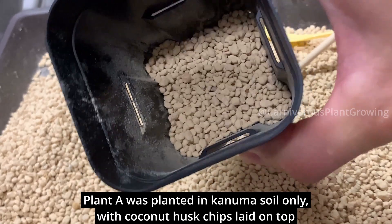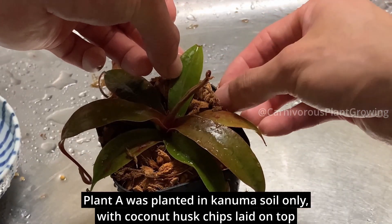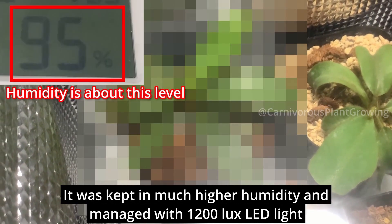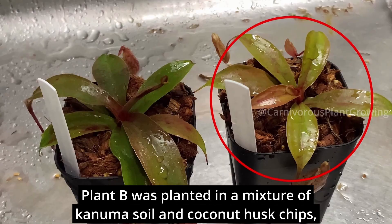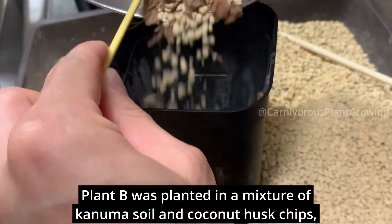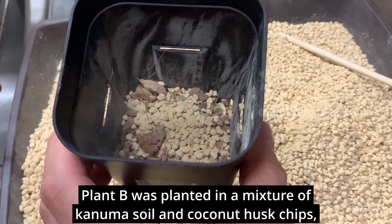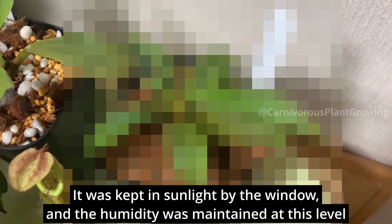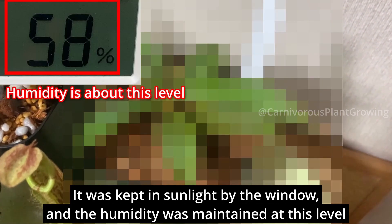Plant A was planted in kanuma soil only, with coconut husk chips laid on top. It was kept in much higher humidity and managed with a 1200 lux LED light. Plant B was planted in a mixture of kanuma soil and coconut husk chips, also with coconut husk chips on top, kept in sunlight by the window with humidity maintained at a lower level.